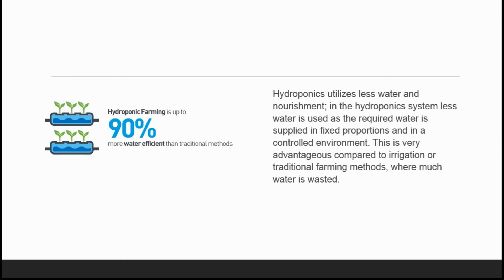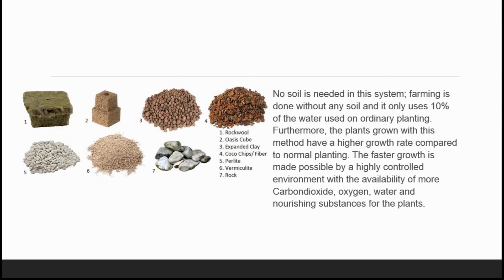Hydroponic farming is up to 90% more water efficient than traditional methods. In hydroponics, we never use any kind of soil. Instead we use one of seven kinds of substrate: rock wool, oasis cube, expanded clay, coco chips or coco fiber (also called coco peat), perlite, vermiculite, and rocks.